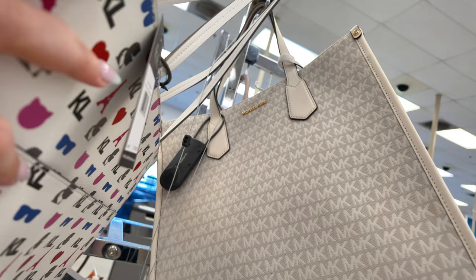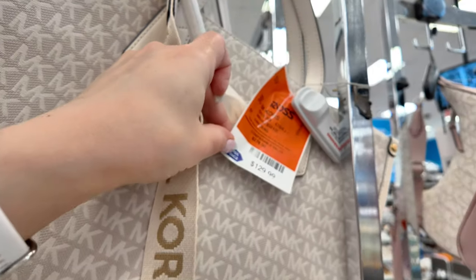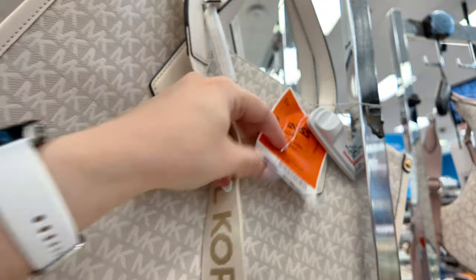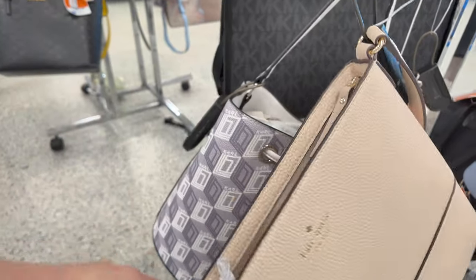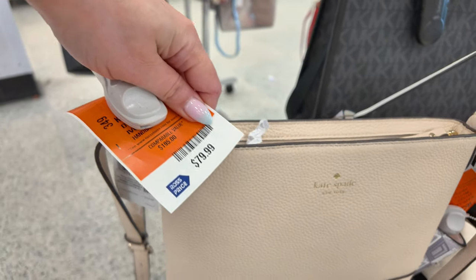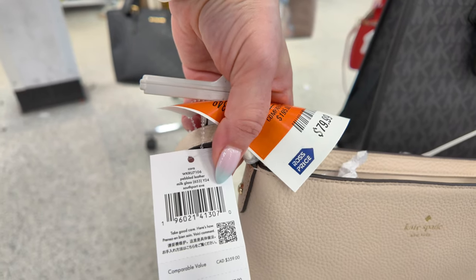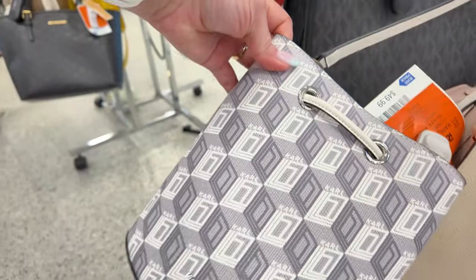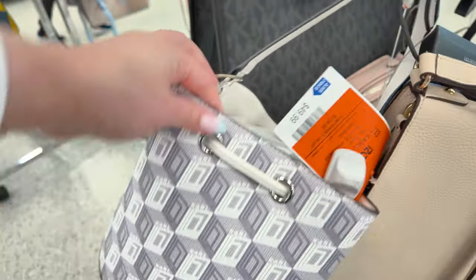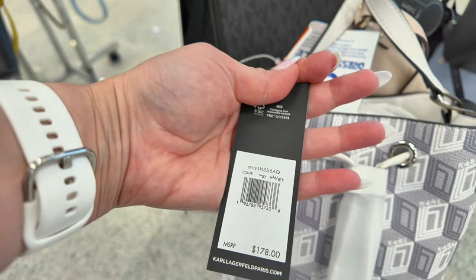Right here there's a Michael Kors tote in cream with thick straps and MK logos all over — $129.99 compared to $278. Then there's a Kate Spade crossbody for $79.99, retail $279, in a Southport Avenue pebble leather milk glass color. Down here they have a Karl Lagerfeld bucket bag for $49.99, retail $178, in a white and gray color.